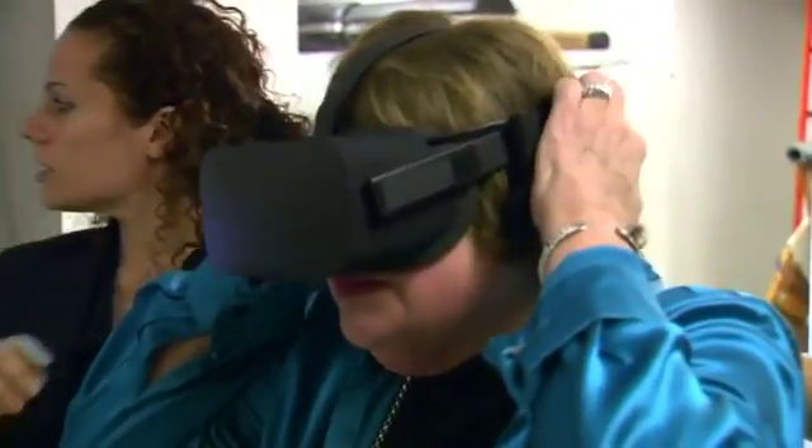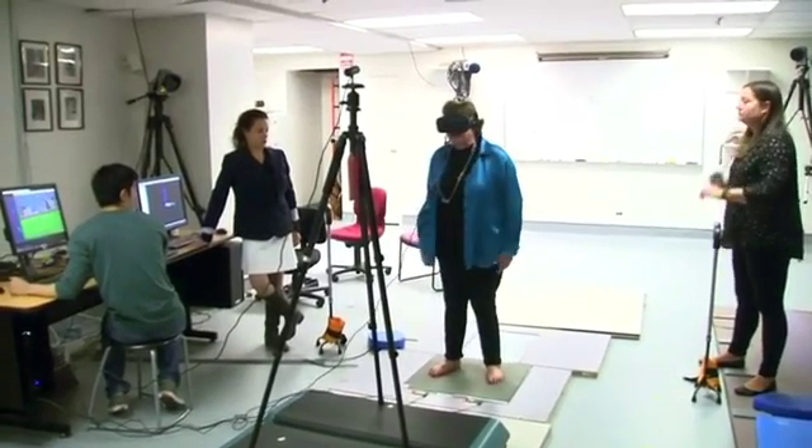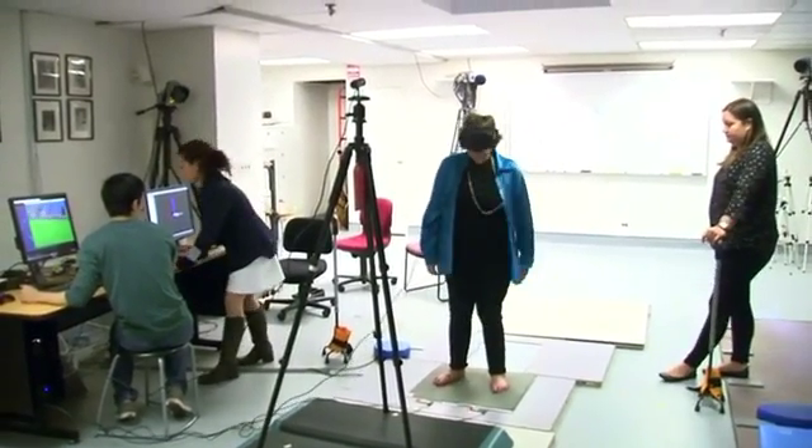New York University researchers have developed a system combining virtual reality with a pressure-sensing mat they say could help people with balance problems.